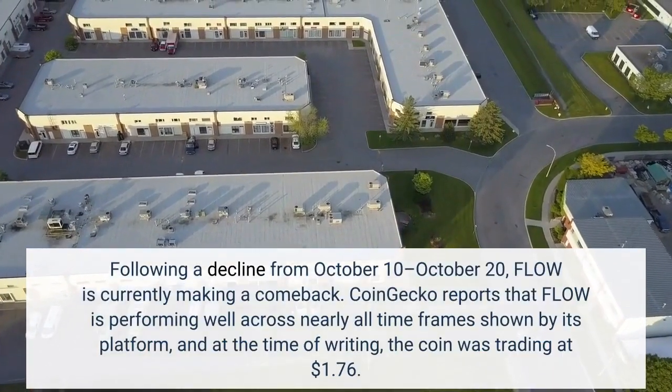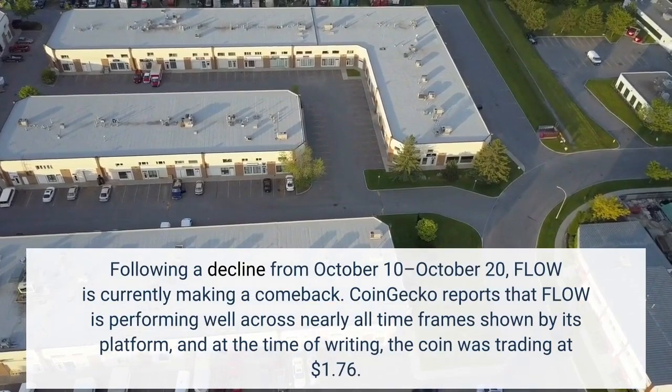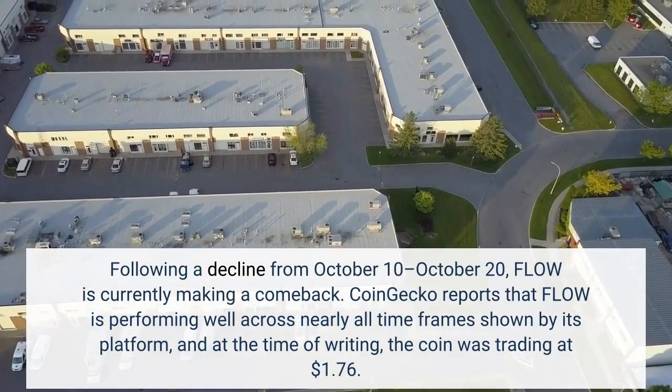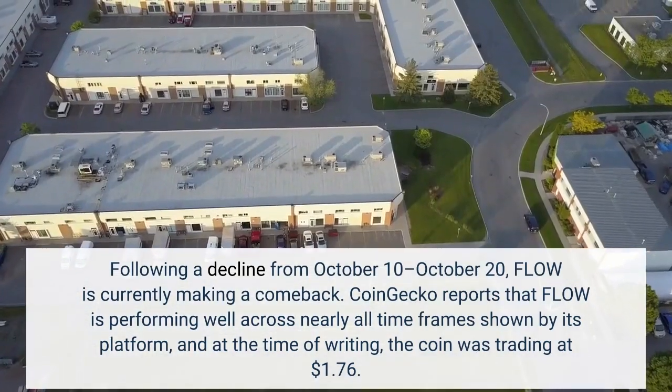Following a decline from October 10th to October 20th, Flow is currently making a comeback. CoinGecko reports that Flow is performing well across nearly all timeframes shown by its platform, and at the time of writing, the coin was trading at $1.76.